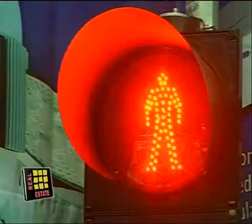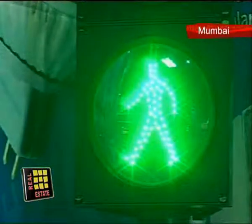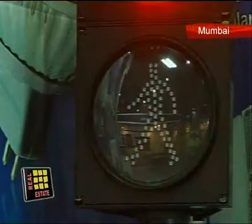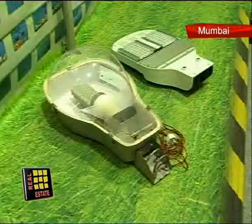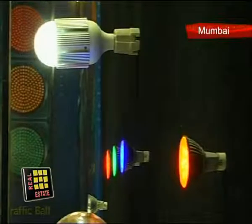Aver Opto Electronics offers an exclusive range of fine-performance, energy-saving and cost-effective LED lighting solutions. These can completely replace traditional light sources, helping to save more than 80% power.